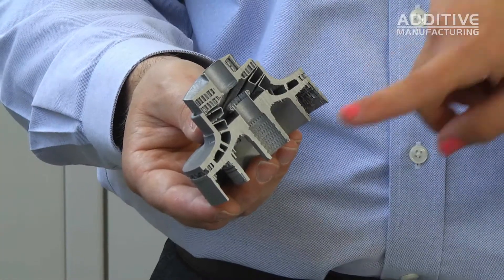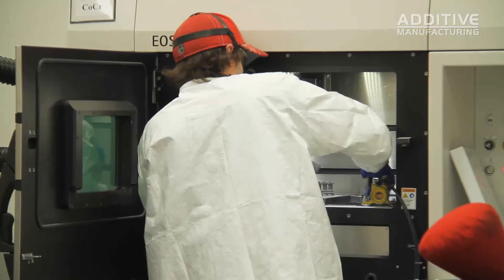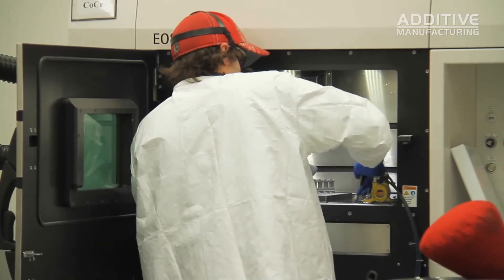With this component, because there were four separate parts on a plate, they actually had four different internal geometries. So you're able to print multiple iterations of a part that typically you would have to design, then tool or cast, test, and then redesign and tool and cast again. You can actually put multiple designs on a single build platform and test all of your designs at once.